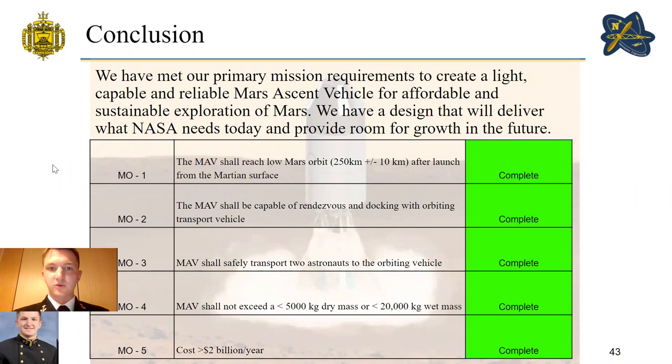We have met our primary mission requirements to create a light, capable, and reliable Mars ascent vehicle for affordable and sustainable exploration of Mars. We have a design that will deliver what NASA needs today and provide room for growth in the future.